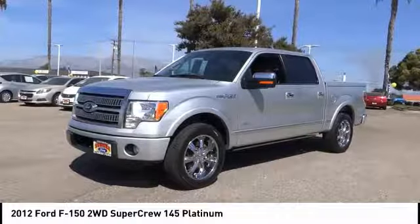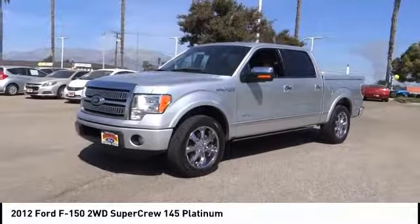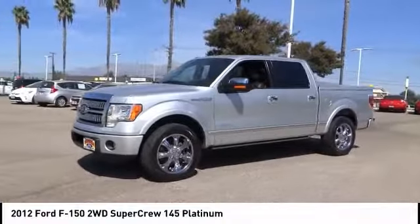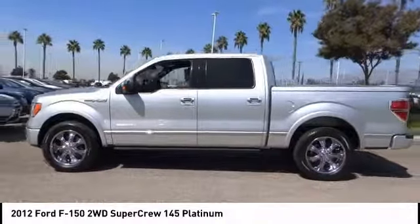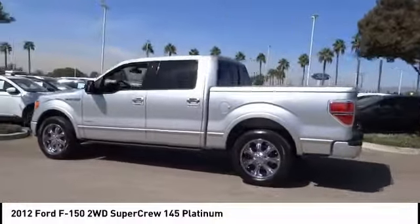Take a ride in a 2012 F-150. A Ford F-150 knows how to handle any situation. It's built to follow orders, no whining, and is priced below $30,000.